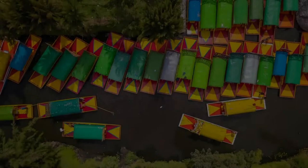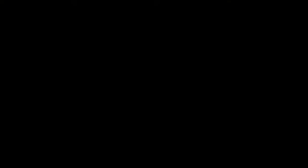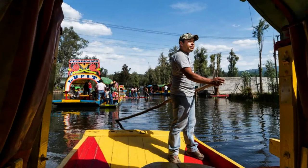Xochimilco's unique ecosystem of artificial island farms and nutrient-rich canals also provides safe ecological niches for endemic and migratory aquatic fauna. The chinampas are home to nearly 2% of the world's biodiversity, including the critically endangered axolotl salamander, a marvelous amphibian that possesses the genetic superpower to regenerate every part of its body. For locals, the chinampas are an expression of their cultural, economic and social identity.